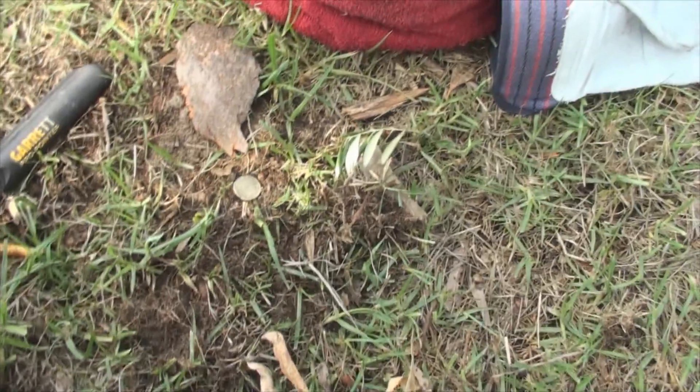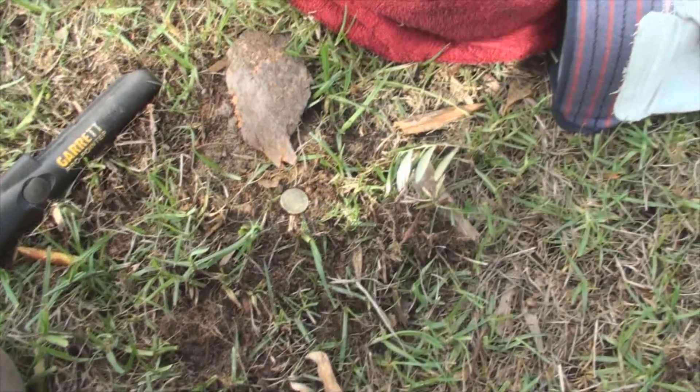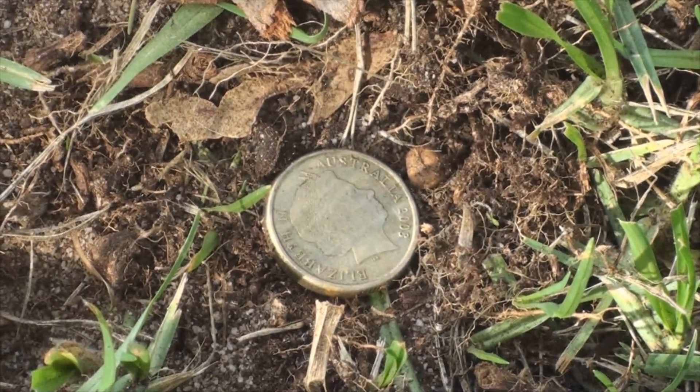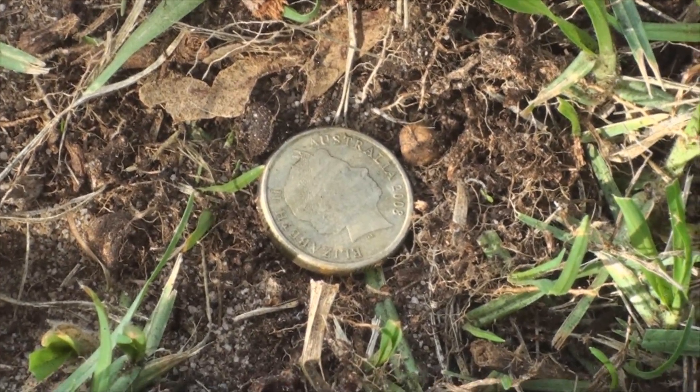I'm down in a new spot by the river, again another park, and my first dig of the day — a $2 coin, 2008. So a good start there.